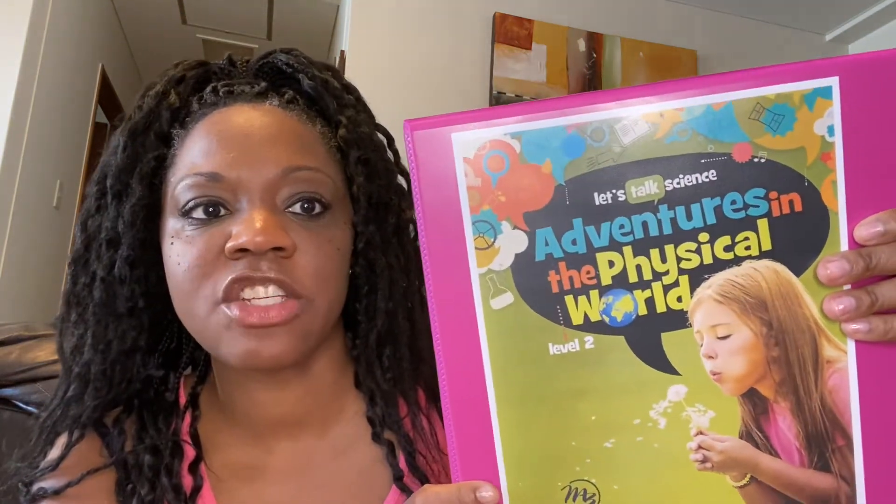I think that's everything — oh wait, I do have the group subjects we're going to be doing together. We have the second part of Masterbook's Adventures in the Physical World. Last year we did Adventures in Creation — I thought it was really cute. It was kind of interesting how they made Adam and Eve and Cain and Abel this cute little cohesive family unit. Well, we all know how that turned out. So this one is centered around Noah and his family. I think this should be very interesting.